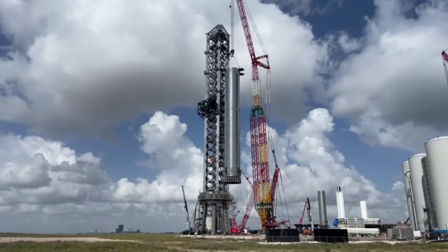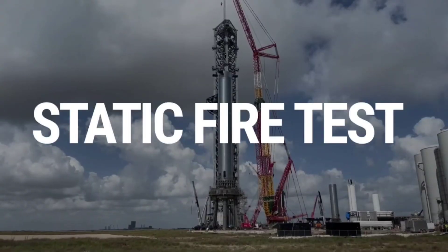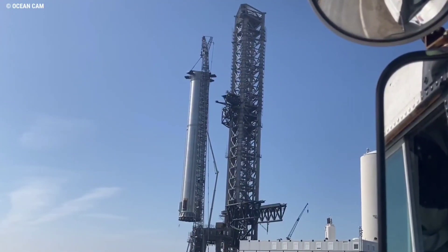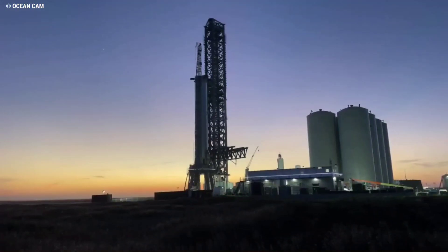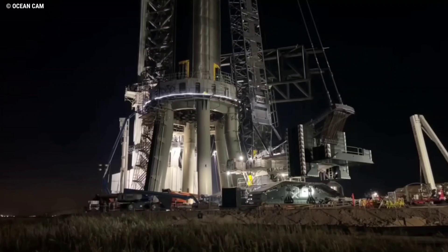Super Heavy Booster 4 has returned to the orbital launch mount, this time for an expected series of static fire tests. After several signs of imminent activity on Sunday, SpaceX has installed Super Heavy Booster 4 on Starbase's lone orbital launch mount for the third time.